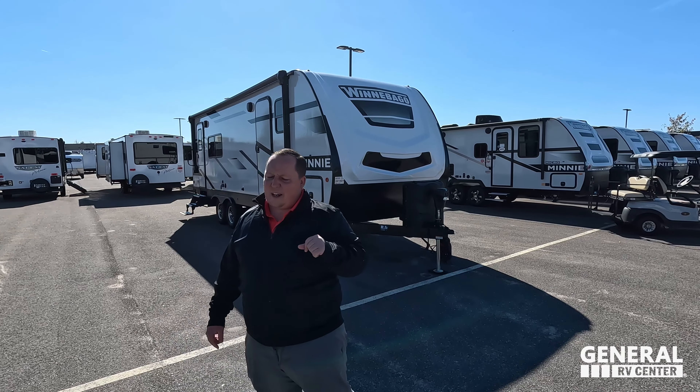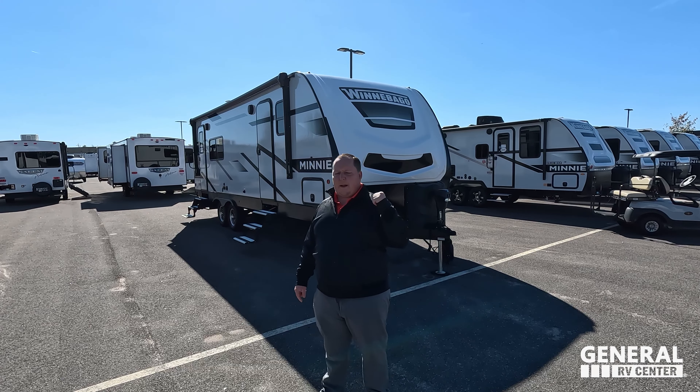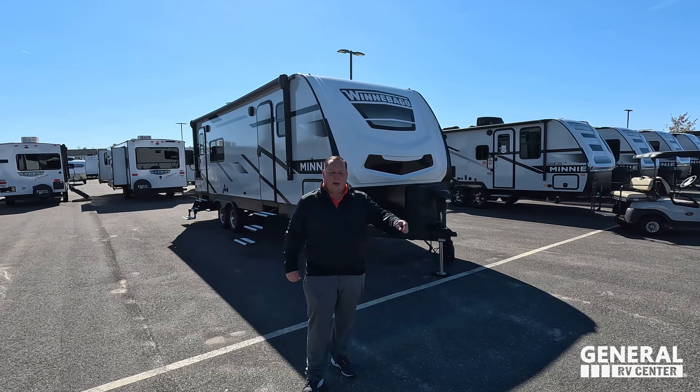We are going to be taking a look at the outside features first, then the inside features, then we're going to give you three things we love about the Winnebago and three things we dislike about it.